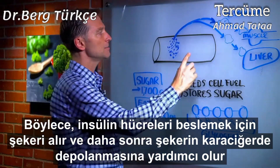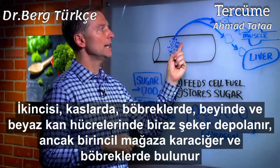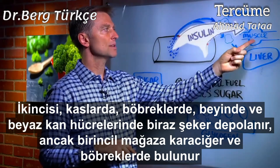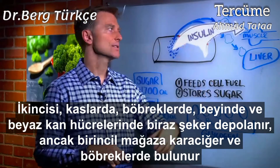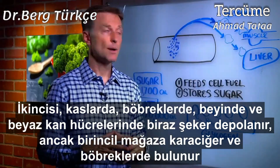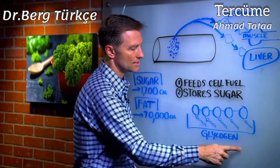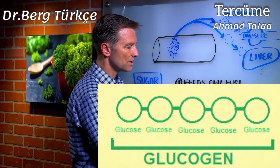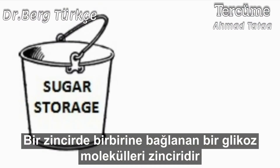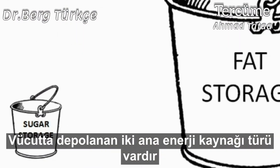Number two, insulin helps you store sugar. It comes in, takes the sugar out, feeds the cell, and it actually stores sugar mainly in the liver, but some in the muscle, kidney, brain, and white blood cells as well. The body stores sugar as something called glycogen — that's a series of glucose molecules strung together in a chain. There are two main types of fuel storage in the body: the glycogen reserve and the fat reserve.